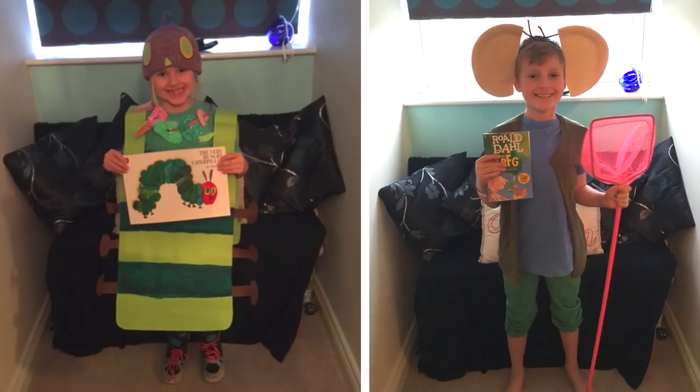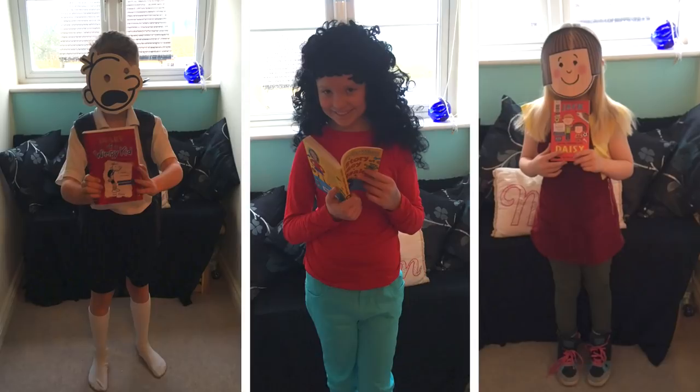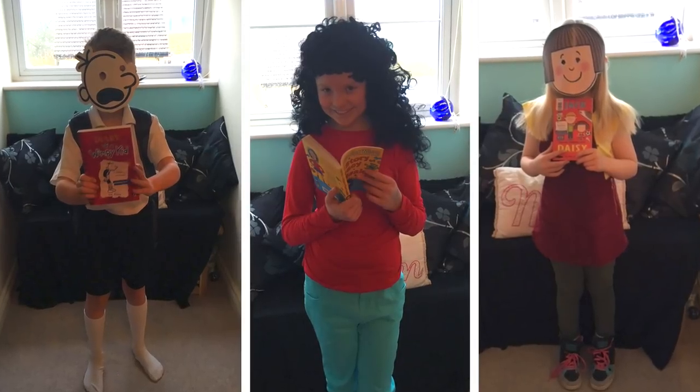We've got your World Book Day costumes sorted with these five quick and easy costume ideas inspired by Puffin books.